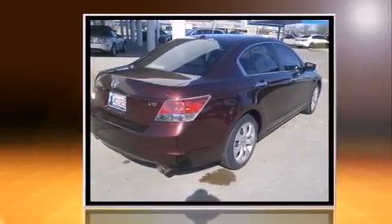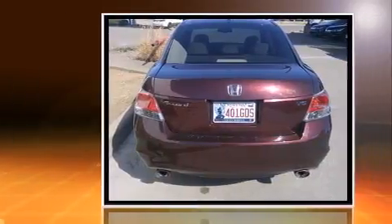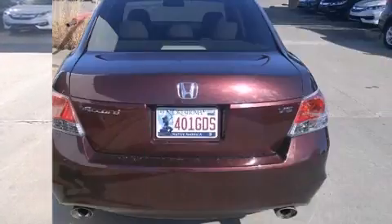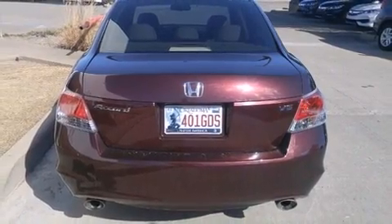A wealth of standard features means that you no longer have to sacrifice — including heated seats, a tachometer, speed-sensitive wipers, and a built-in garage door transmitter.